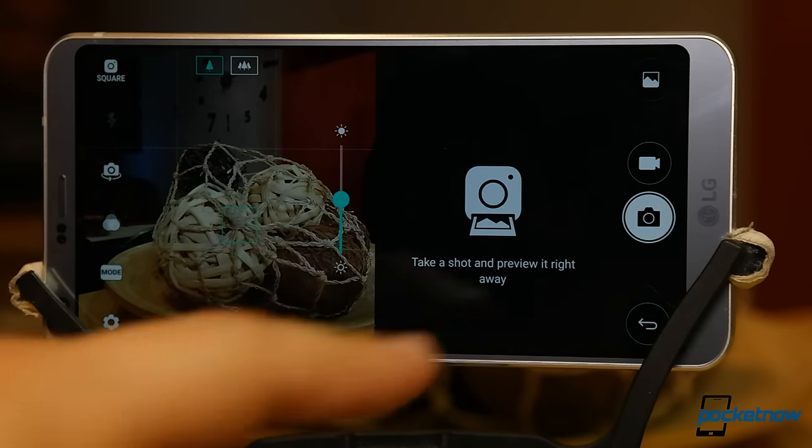Also, if you're rocking a stumpy thumb like mine, a taller display makes the notification shade more of a reach.